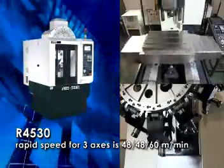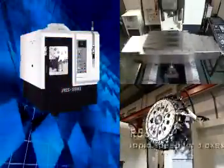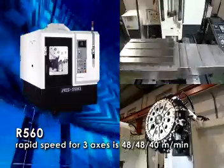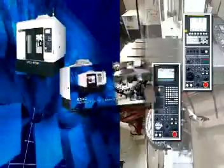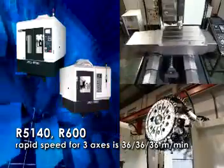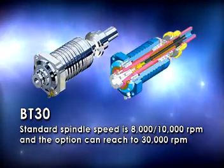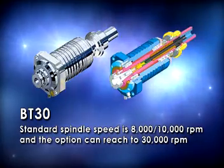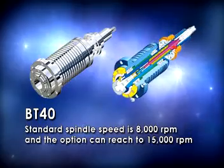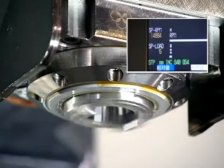The 4530 rapid speed for three axes is 48, 48, and 60 meters per minute. The 560 rapid speed for three axes is 48, 48, and 40 meters per minute. The 5140 and 600 rapid speed for three axes is 36, 36, and 36 meters per minute. BT30 standard spindle speed is 8,000 and 10,000 rpm, with the option reaching 30,000 rpm. BT40 standard spindle speed is 8,000 rpm, with the option reaching 15,000 rpm.